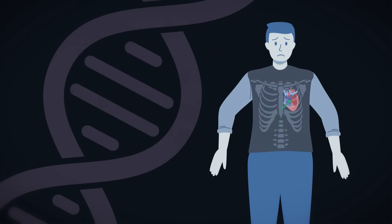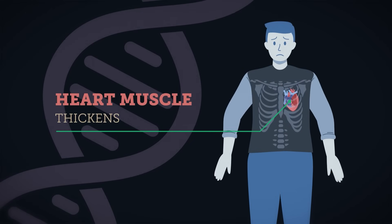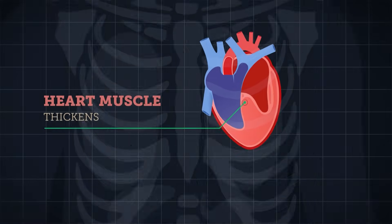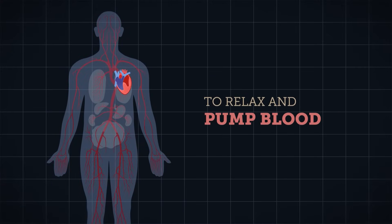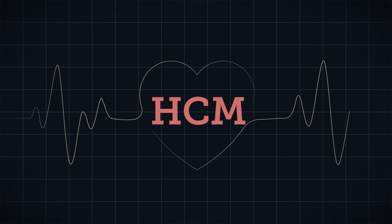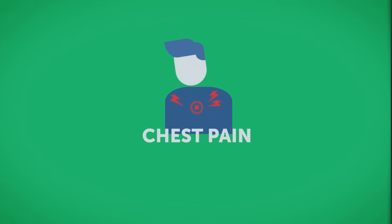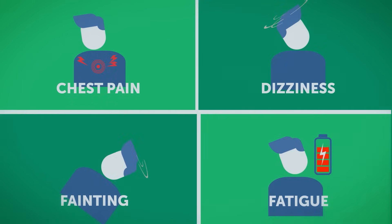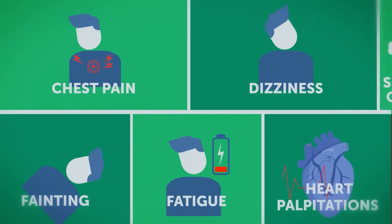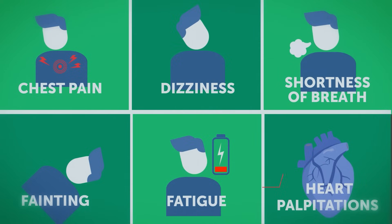HCM is a genetic condition that causes the heart muscle to thicken. The thickness of the heart muscle can make it harder for the heart to relax and pump blood to the rest of the body. People with HCM often experience chest pain, dizziness or lightheadedness, fainting, fatigue, heart palpitations, and shortness of breath.